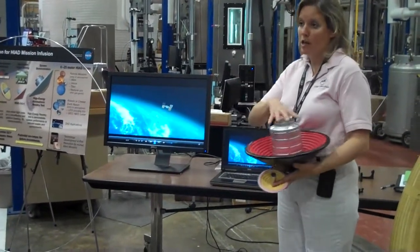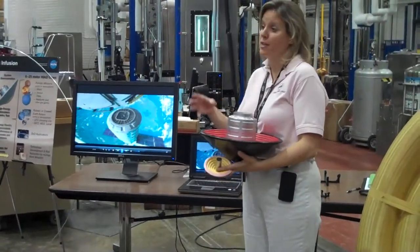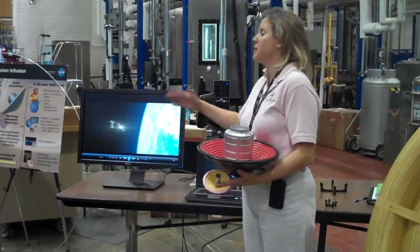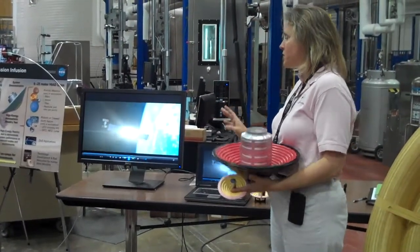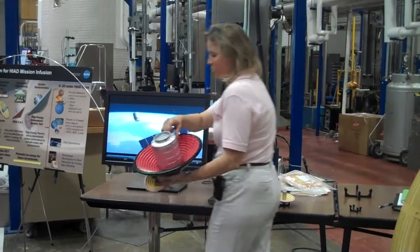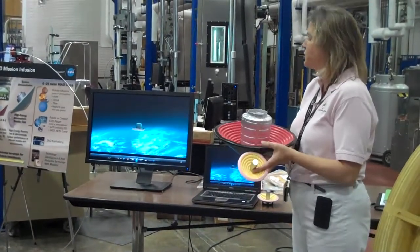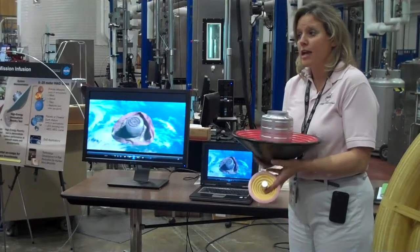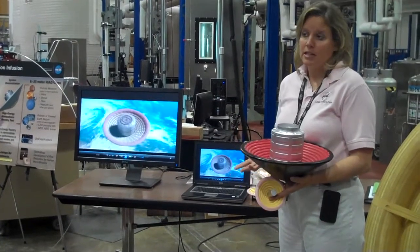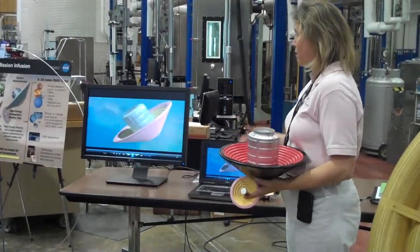We get up to the space station, dock, and they offload any cargo from the Frustrad cargo module. Then the astronauts refill the module with things they want to bring back. After separating from the space station and the spacecraft itself, once we reach our final entry position, we separate and inflate using a nitrogen tank on board. The concept is a ballistic entry initially, but we're looking at studying ways to control the entry as well.